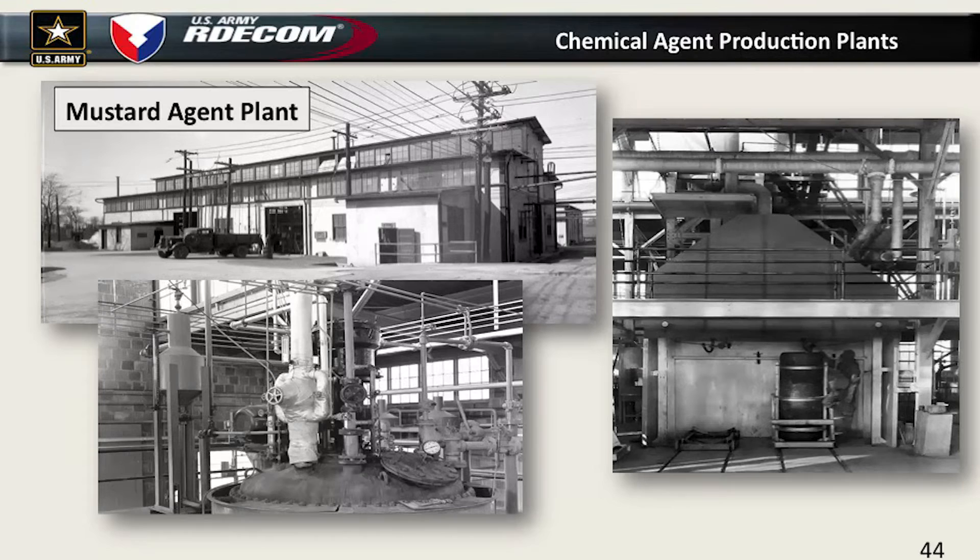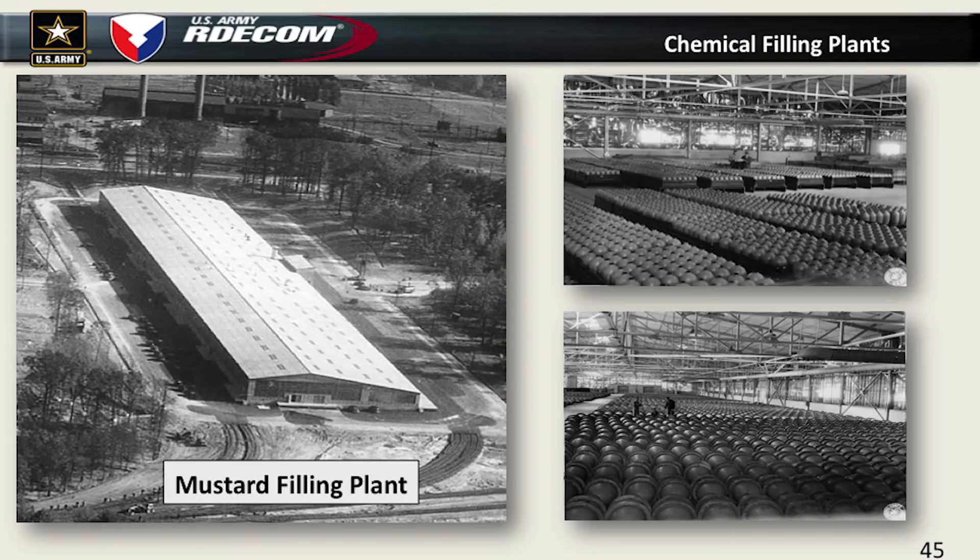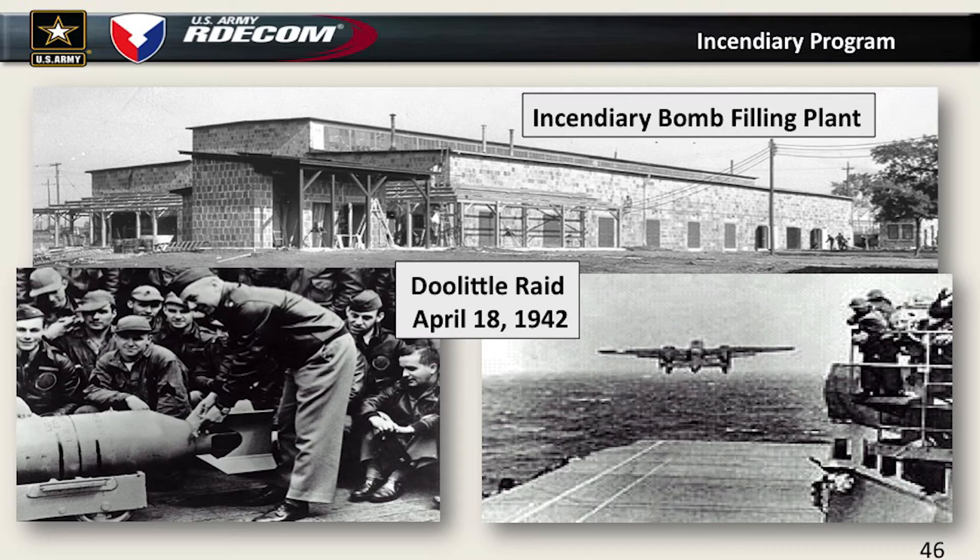We built all new shell filling plants. This long building was the mustard filling plant — it is still there today, used as shipping and receiving behind the fire station. Next to it is the phosgene plant, which is still there, used by ECBC for mask training. We also had two other missions unique to Edgewood that had nothing to do directly with chemical warfare. One was the incendiary bomb program — that incendiary bomb building is still standing down when you go down Holdley Road just past E5101.